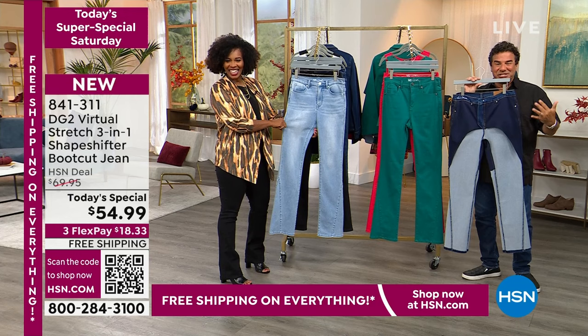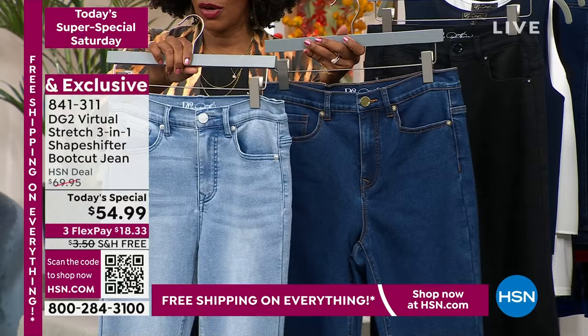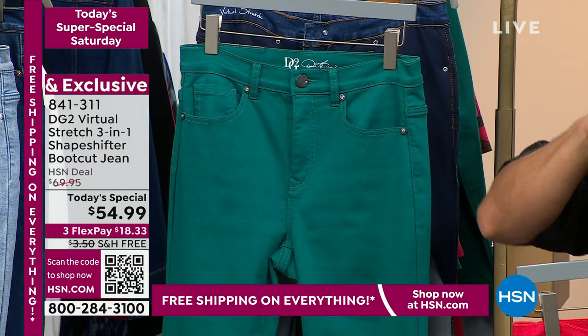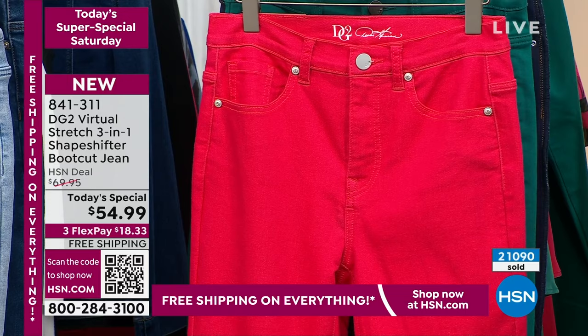Let me show you up close. This is chambray. If you want blue jeans, you'll order chambray or indigo. We also have black — which I'm going to call an essential, not a basic. Then there's the green, which is a dance between a teal and an emerald, a nice mid-level green. And we chose Viva Magenta, Pantone's color of 2023. We literally used the exact Pantone color.